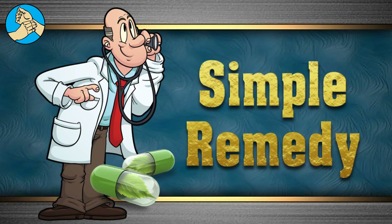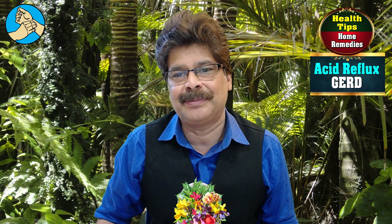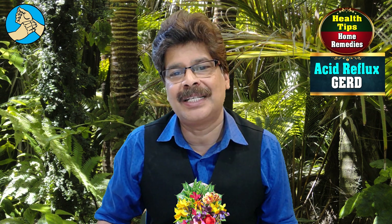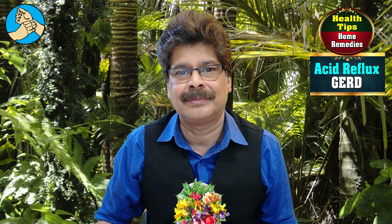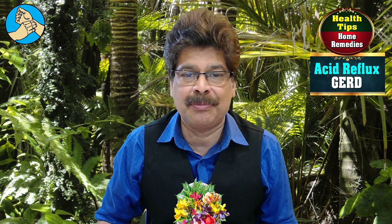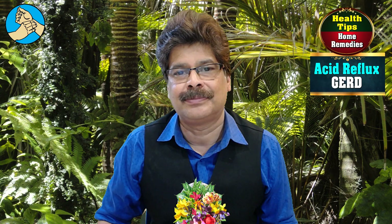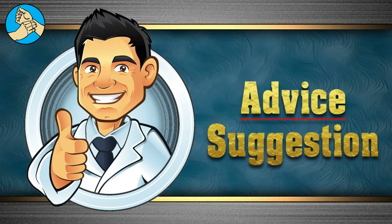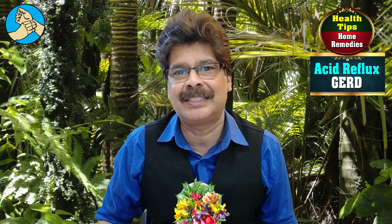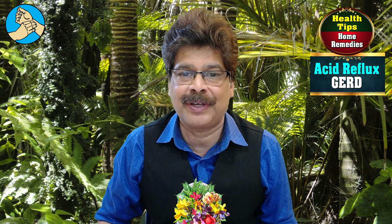Dried bread is also a good remedy. Eat a piece of dry white bread or toast to neutralize stomach acids. Sleeping position is also very important. Sleep with your upper body slightly elevated at night to prevent acid from entering the esophagus.